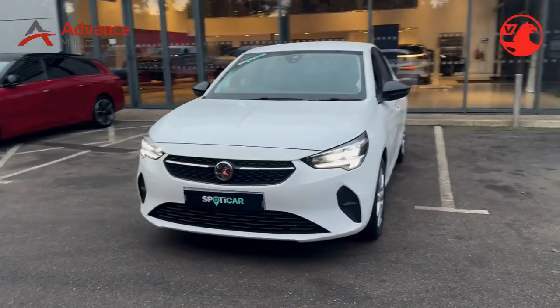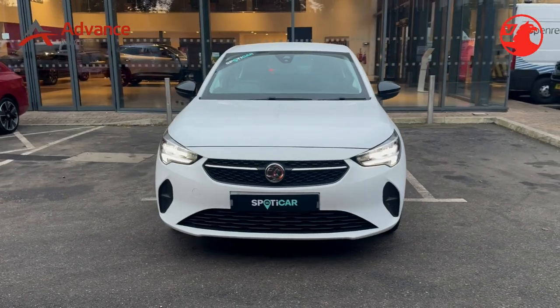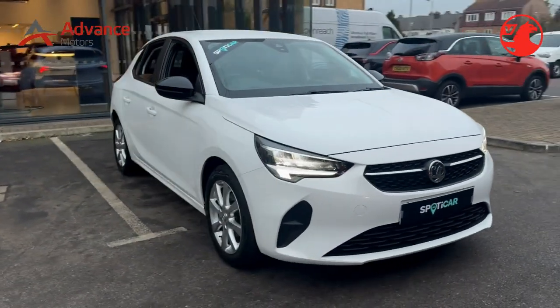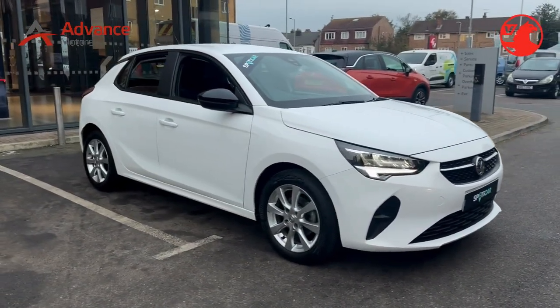As an added bonus, this vehicle is ULEZ (ultra-low emission zone) compliant, making it an excellent choice for city driving. With a low mileage of 24,740 miles.